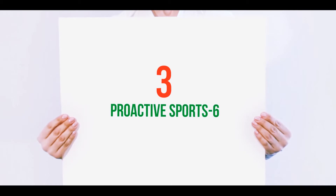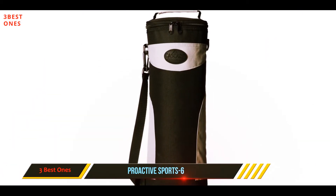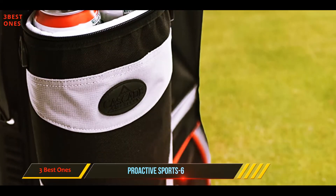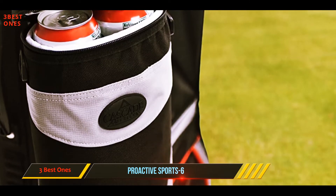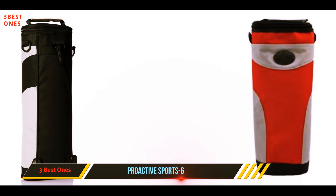Starting at number 3: the Proactive Sport 6. Want to fit 6 cans of beer or 3 large bottles in a small package? The Proactive Sport 6 to-go beverage cooler has you covered. This little cooler will keep your drinks ice cold for more than 10 plus hours, allowing you enough time to enjoy your day on the green.